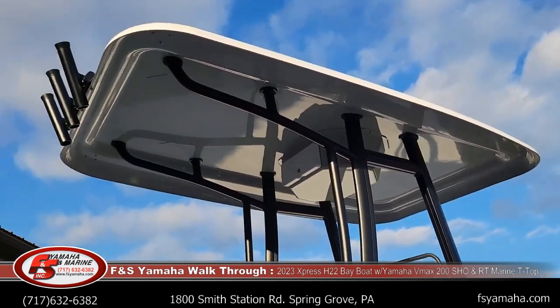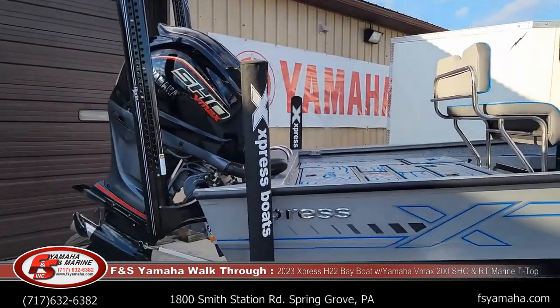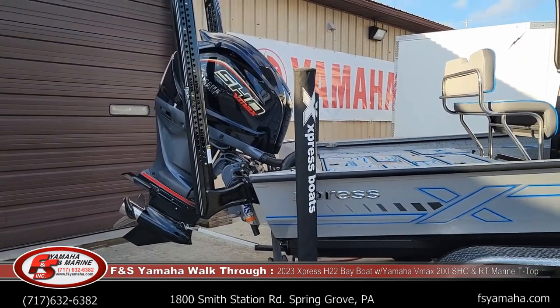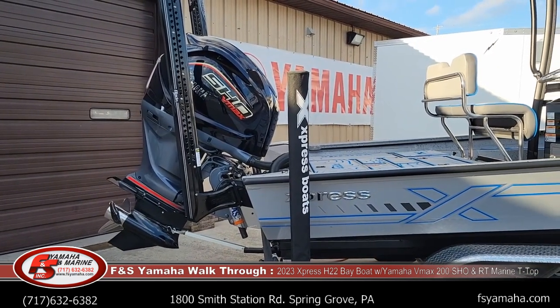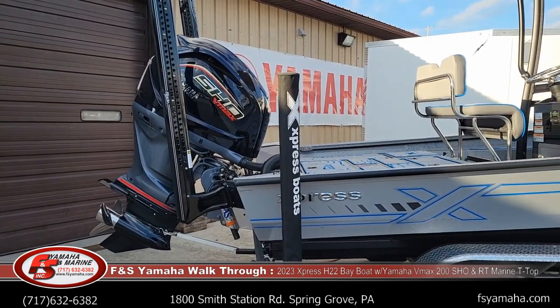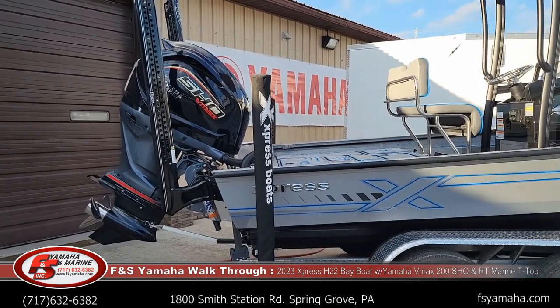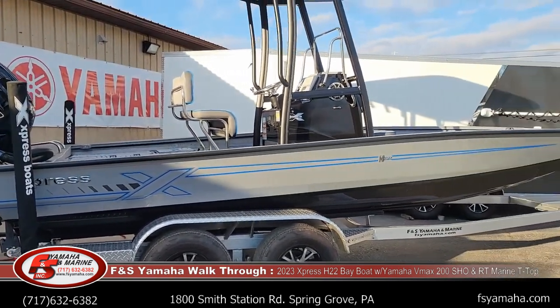H-22s with Yamaha 200 SHOs are about high 50s to 60 miles an hour speed-wise, depending on how the boat's loaded and how it's propped exactly. And like all Expresses that we sell here at F&S, we go through every boat very thoroughly. It usually takes a couple days to check everything and fix things from the factory.